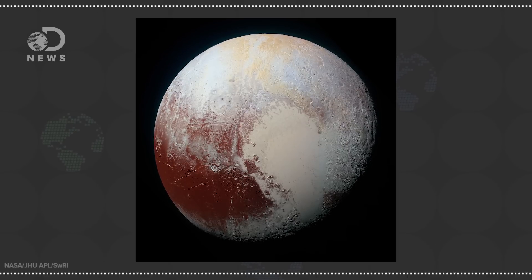Probably the biggest shocker was that Pluto is a kind of rusty color. Mars now has some competition — who would have guessed that Pluto would be the second red planet located in the solar system's badlands, way out there in the Kuiper Belt.